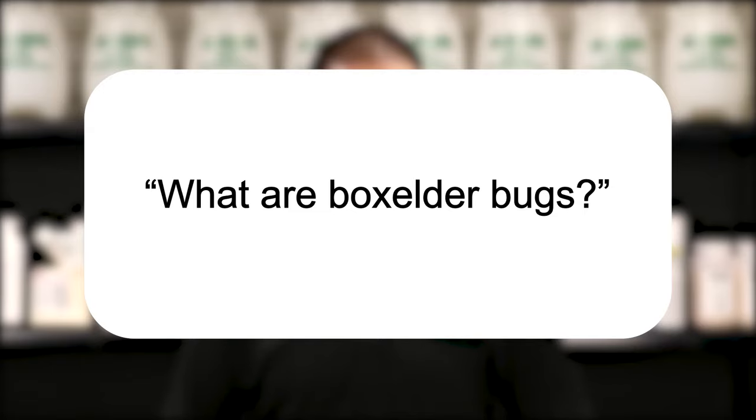Hi, I'm Jason with Solutions Pests & Lawn, and this is Pest Support, where you ask the questions and we give the answers. Our question today is: what are box elder bugs?